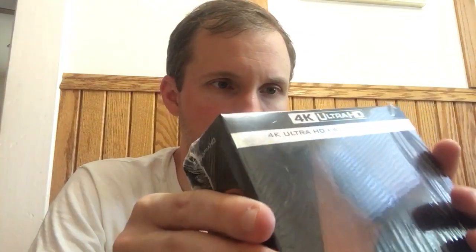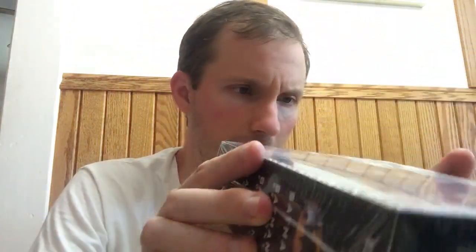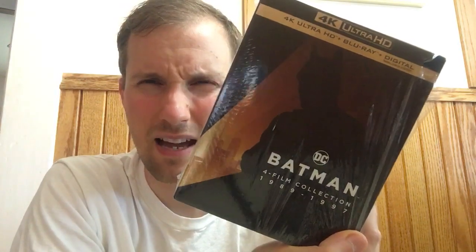Unfortunately, you buy this box set — usually like $90 or $100 — and it doesn't have slipcovers on the individual cases. The box is pretty flimsy; it's not like the boxes Arrow Video would use. But it actually held up in shipping and arrived in pretty good condition. They shipped it in a box, which is a shocker. Glad to have these on 4K. I read in a review that these are remastered Blu-rays, apparently better than the originals, though it doesn't actually say that on the packaging.